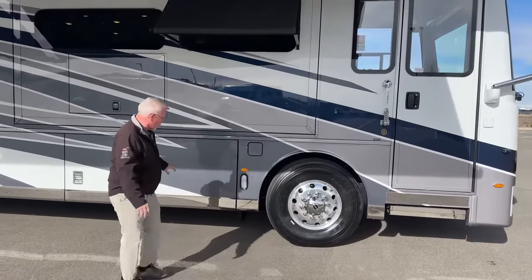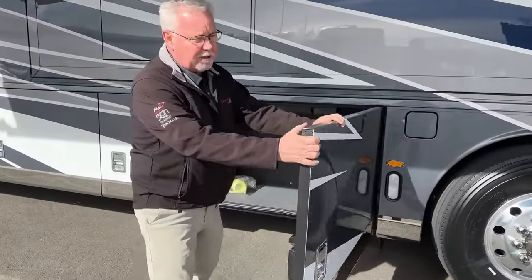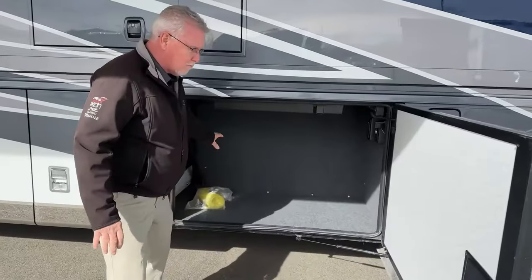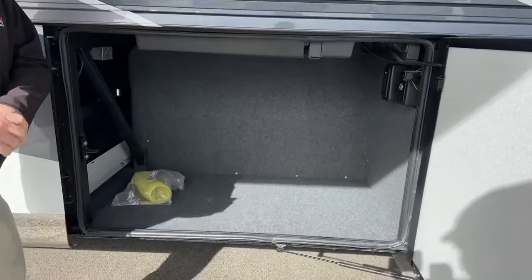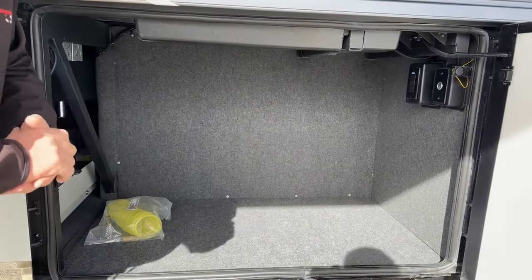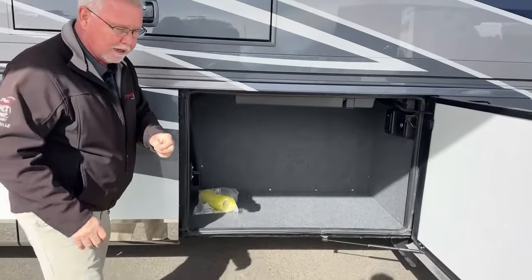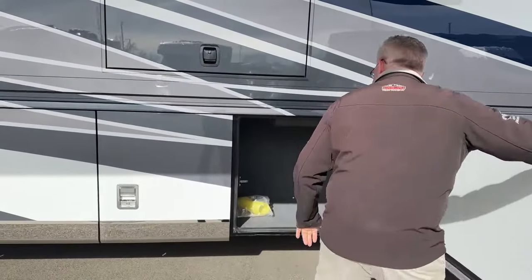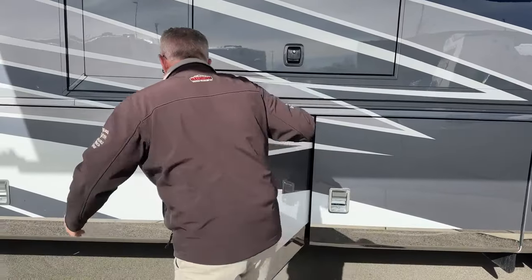We're going to walk down this side first and show you some of the storage. In this first compartment, commonly you might see a pull-out tray with a freezer — this one is pre-wired for it so we can still add the tray and still have the freezer, but this one was just left as storage. You can see that's a pretty big compartment.